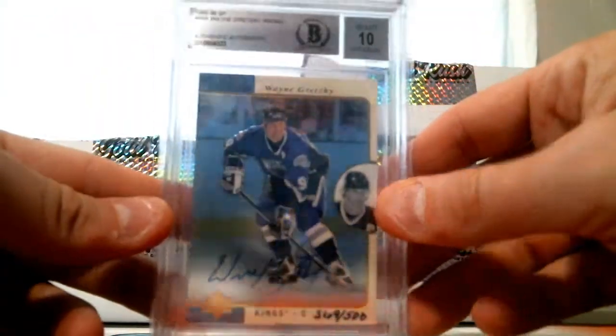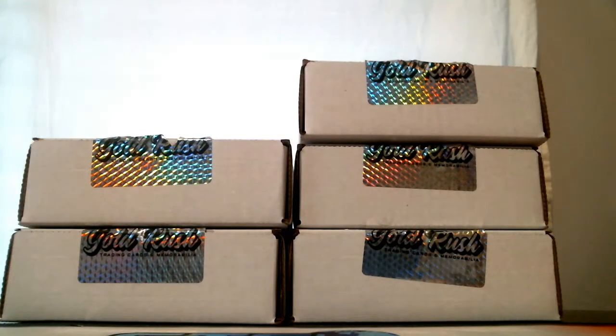Very nice. This stuff is pretty sick. All right, box number two.